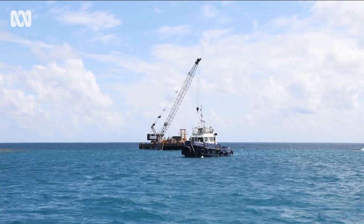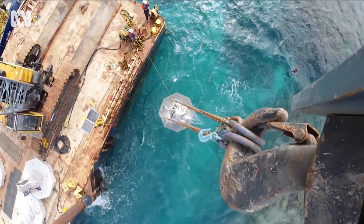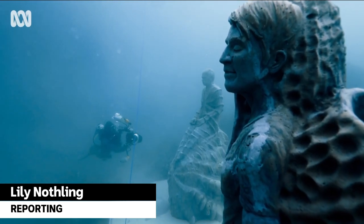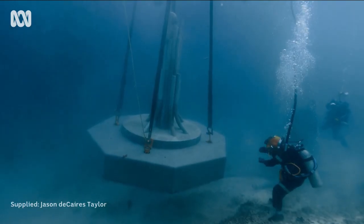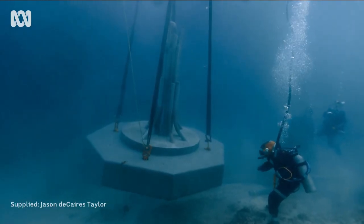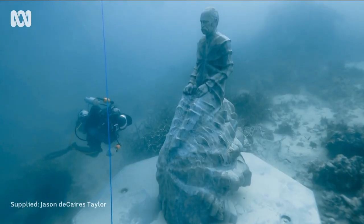From the studio, to a ship, to the sea floor. These sunken sculptures are the latest attractions at the Museum of Underwater Art, painstakingly installed to create a snorkel and dive trail on John Brewer Reef.